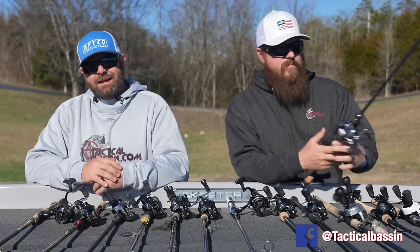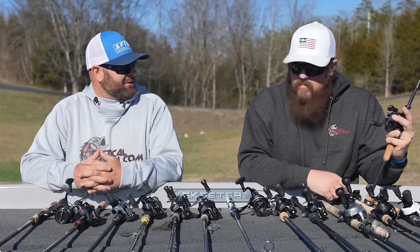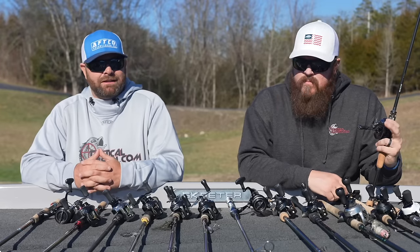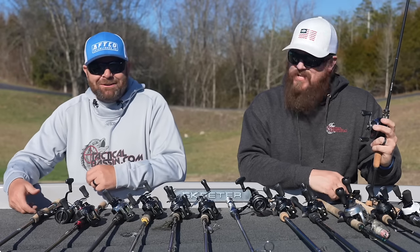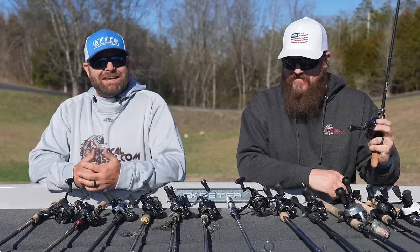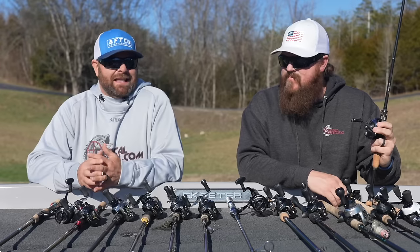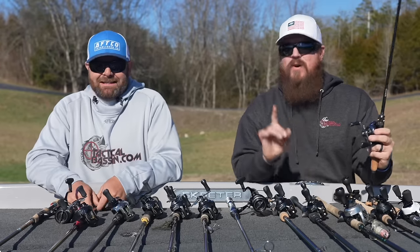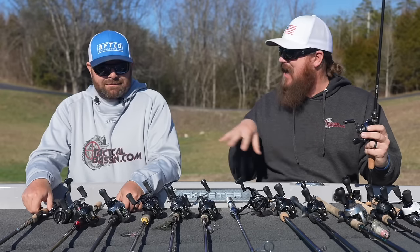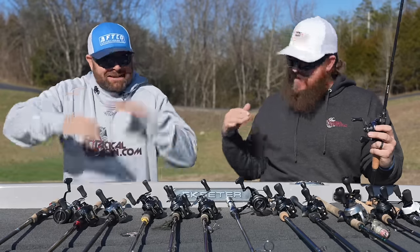This whole series has been spring bass fishing related, so as we were putting this together it was hard to limit the rod locker — our rod lockers are loaded. We focused on the key techniques we need to be throwing this time of year, and that's how we came up with this lineup. We ended up with 13 rods when we were shooting for 10.